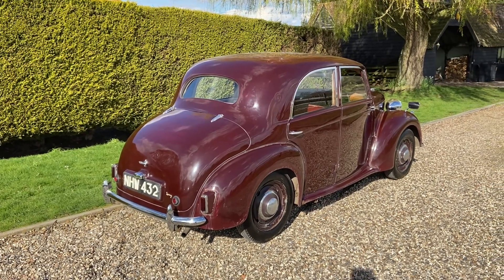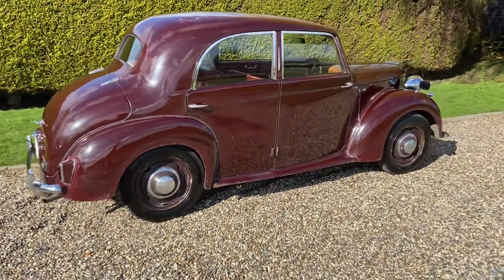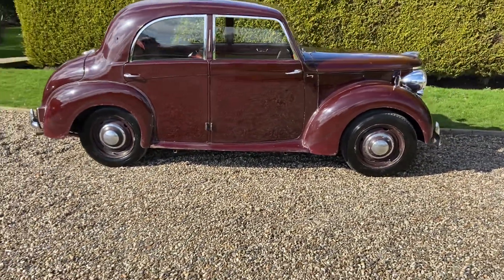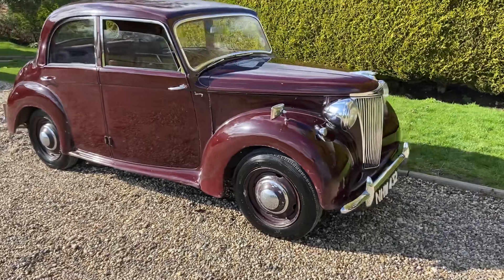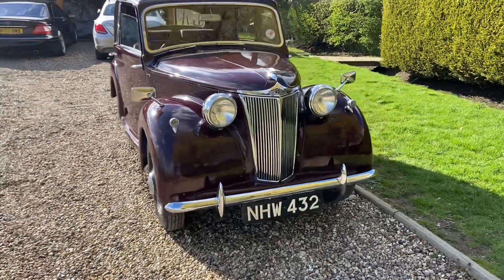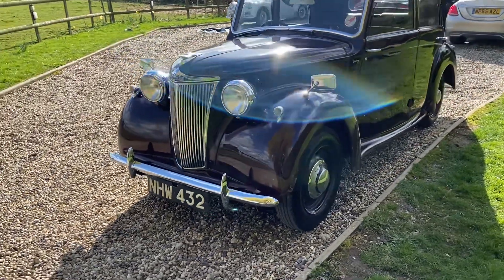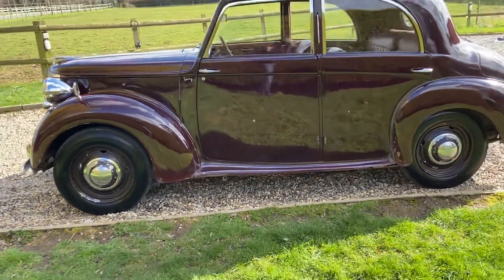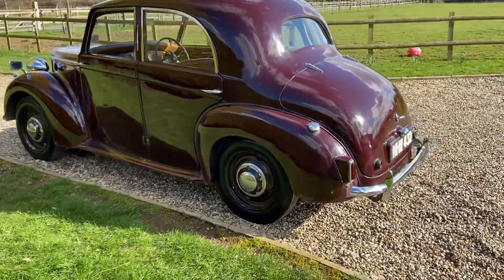Here we have Larry the Lanchester, which is a 1950 LD10, a sort of mini Daimler Consort really, a four-cylinder Lanchester 10 horsepower engine. As you can hear, it runs like a little sewing machine and despite appearances to the contrary in certain areas which I shall home in on in a moment, it's a remarkably solid little car.